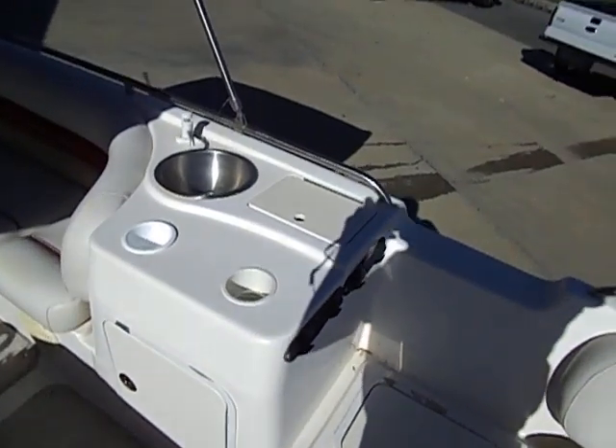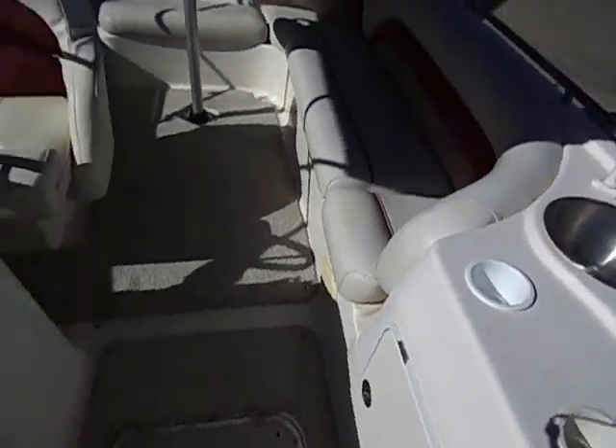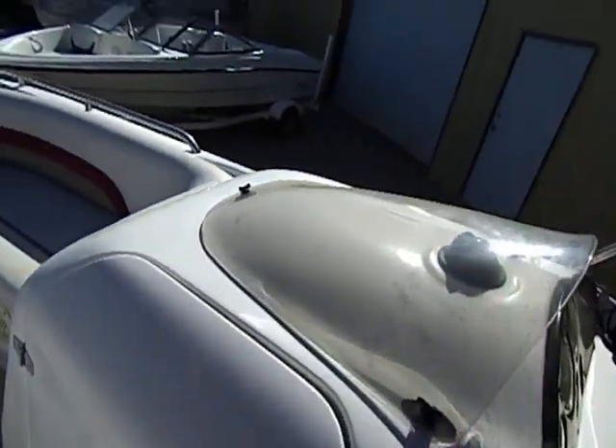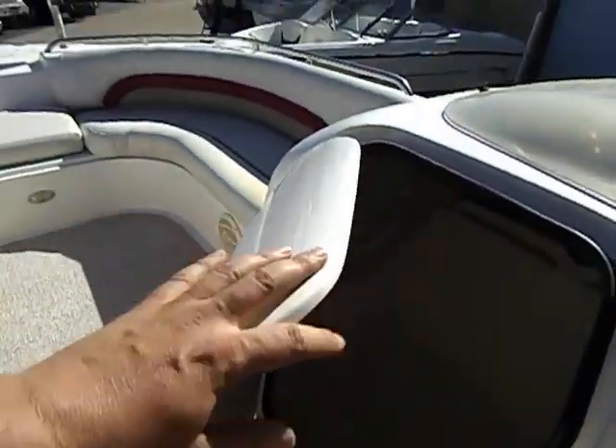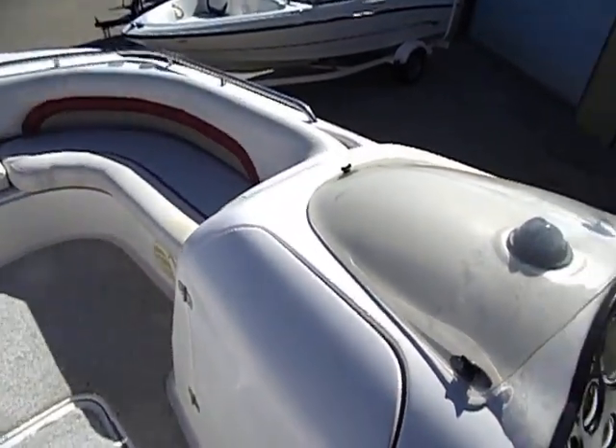We will start this boat up for you here in just a minute. There is your sink, trash can, and fresh water container below. Over here is a little cutty for a lavatory commode, or maybe just storage — a fun place for the kids to hide or what have you.